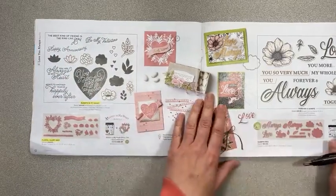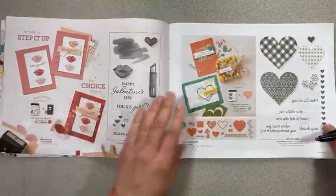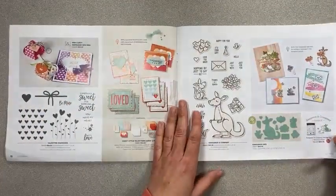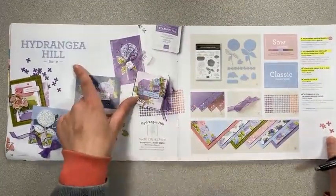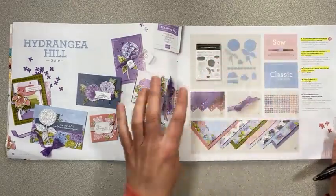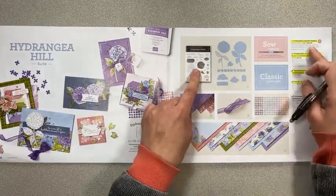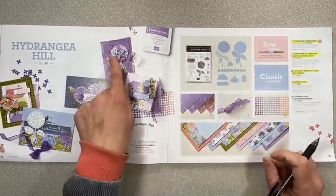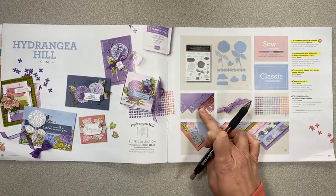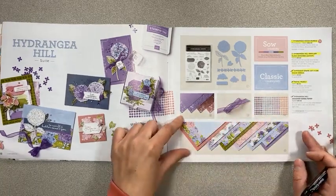They are carrying over the Always in My Heart stamp set and the dies, not the bundle. Some others I didn't see in the new catalog. The Hydrangea Hill is actually in the new catalog — in fact, a lot of it is. The bundle is in the new catalog with bundle pricing, so you can build these 3D hydrangeas. The mercury acetate designer paper and ribbon and pearls are included, but just the paper from the mini is retiring at the end of June.